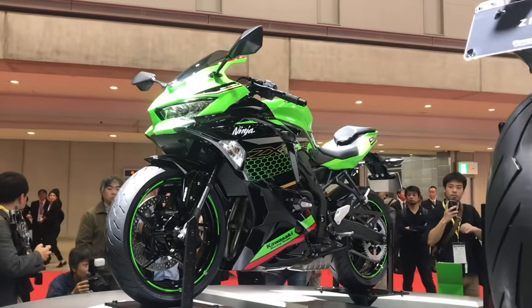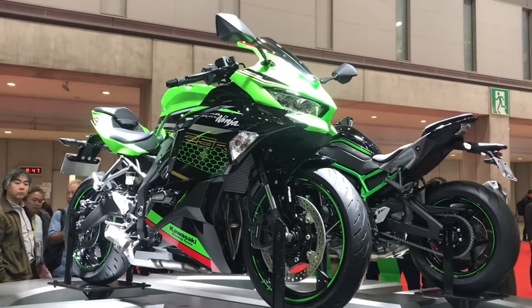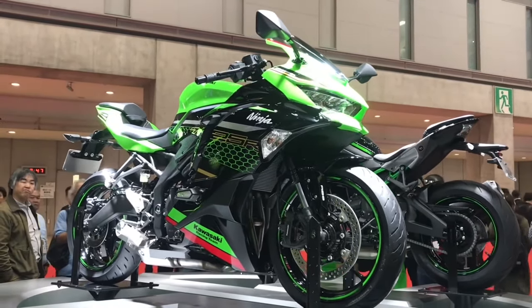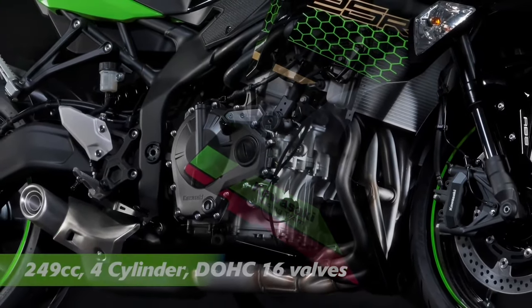The model is one of the best bikes. Its competitors include the CBR250RR and the Yamaha YZF-R3. This is one of the best bikes in this segment.